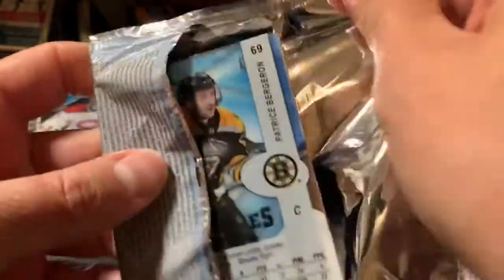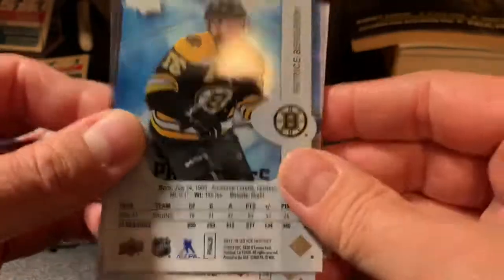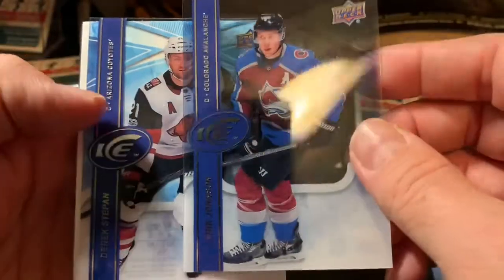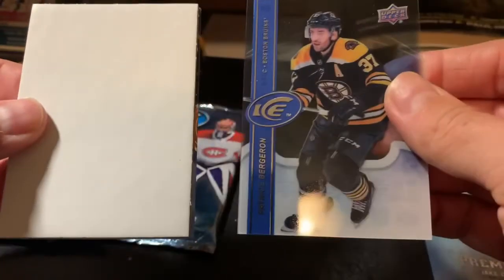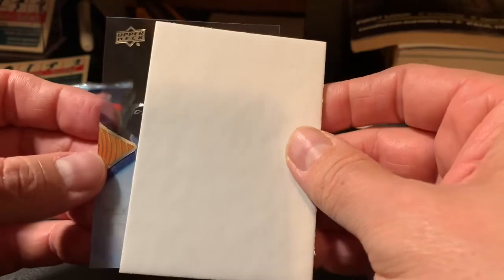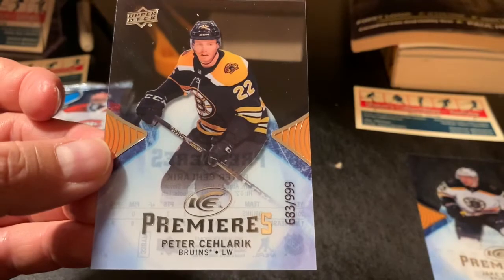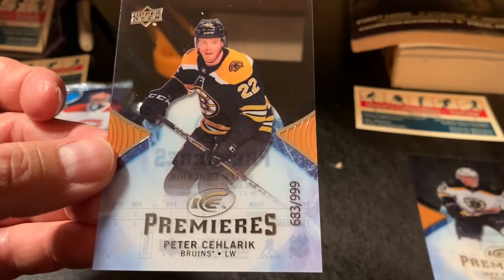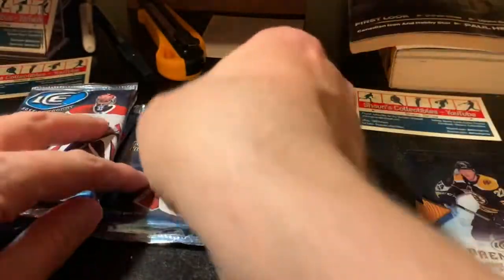Pack number two looks like another ice premieres of some kind. Base cards: Eric Johnson, Derek Stepan, Patrice Bergeron. And it's yet another ice premieres — a Boston Bruins ice premieres. Peter Solarek, 683 out of 999. Maybe this will be a Boston Bruins box, we'll see.